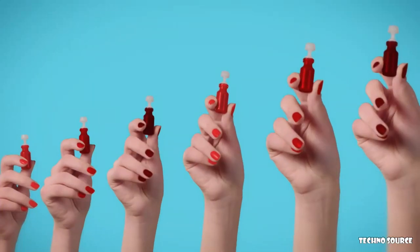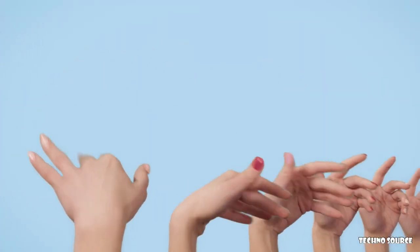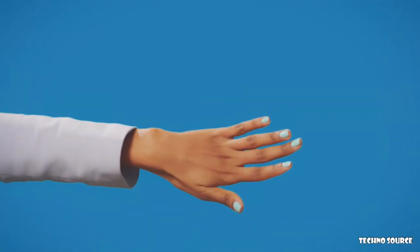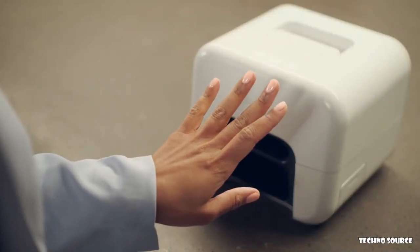Whether you're looking for pops of color, classics, or nudes, Nimble has them all. Our ever-evolving collection of vibrant shades is updated seasonally to suit any mood, any look, and any occasion. Life doesn't have to slow down for beauty, and neither should you.